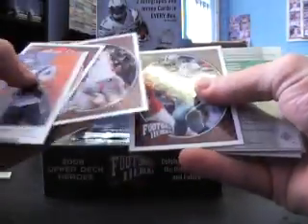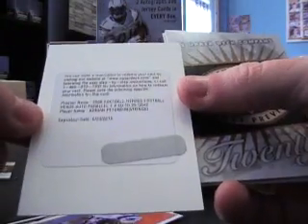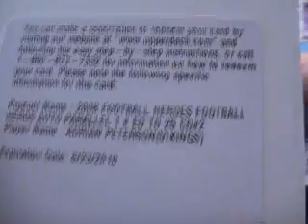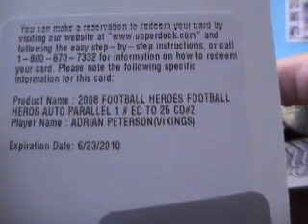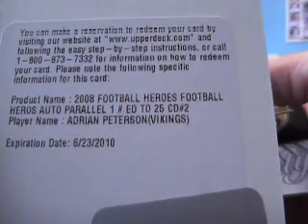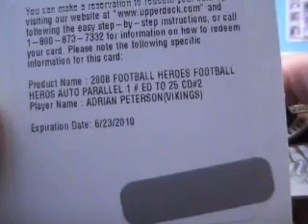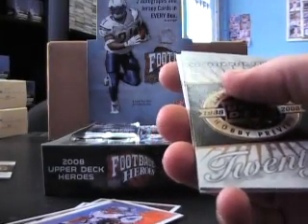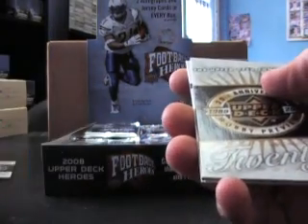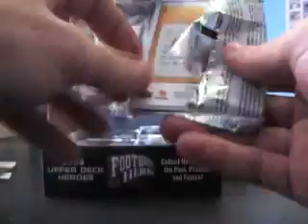Got a redemption for something, and — oh, that's a nice one. You can see that — Football Heroes auto parallel one, numbered to 25, card number two, parallel one: Adrian Peterson autograph, number 2 of 25. I was thinking for a second it was a 1-of-1, I would have been like oh no. That's still a nice hit though — Adrian Peterson auto, never too bad.